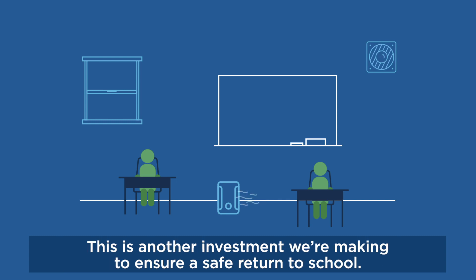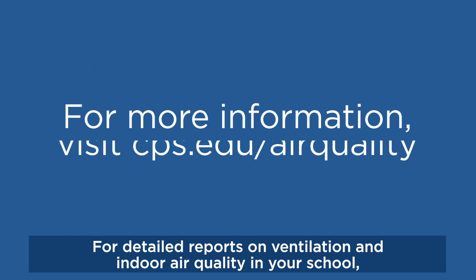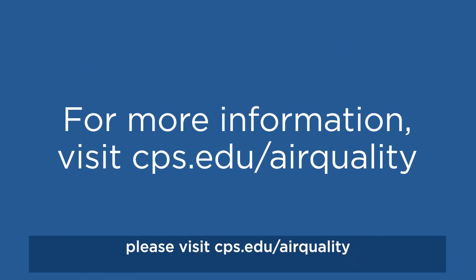This is another investment we're making to ensure a safe return to school. For detailed reports on ventilation and indoor air quality in your school, please visit cps.edu/airquality.